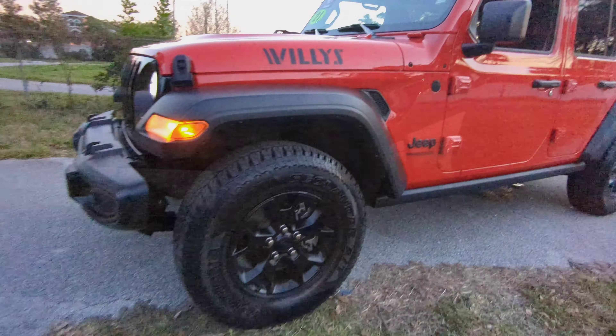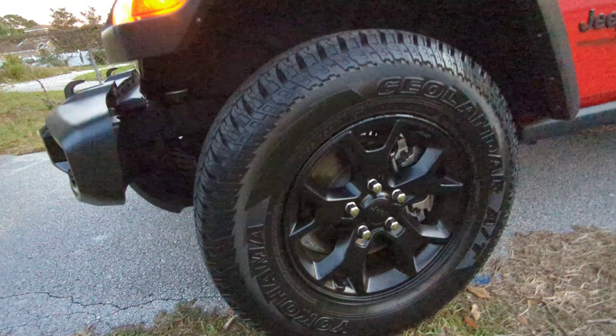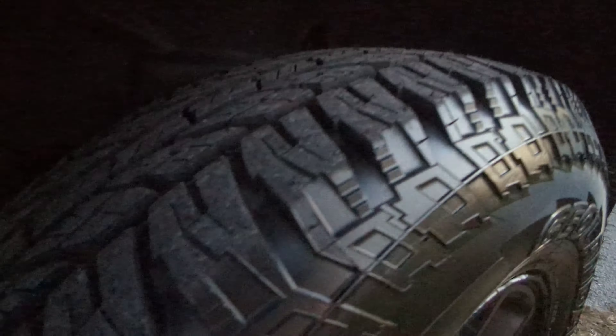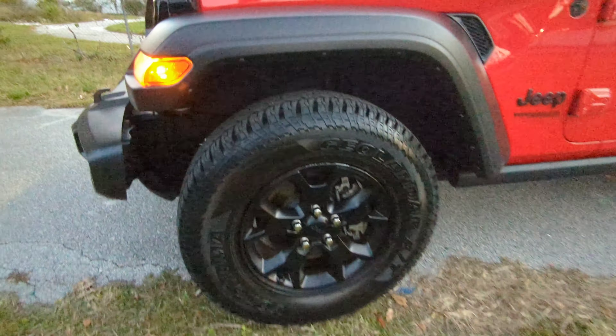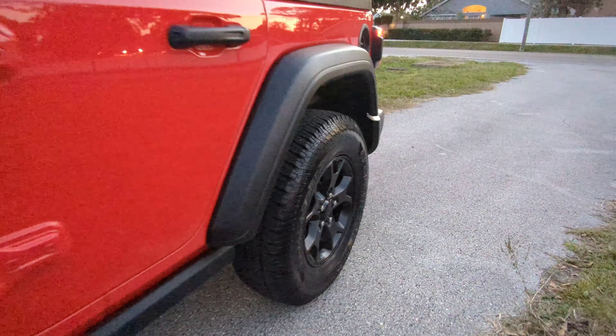Here are the new tires — Geolander all-terrain tires from Yokohama. You can see their tread is very road-worthy. I wouldn't really take these aggressive off-roading — maybe a little trail, sure, why not — but they are not the tires it came with.